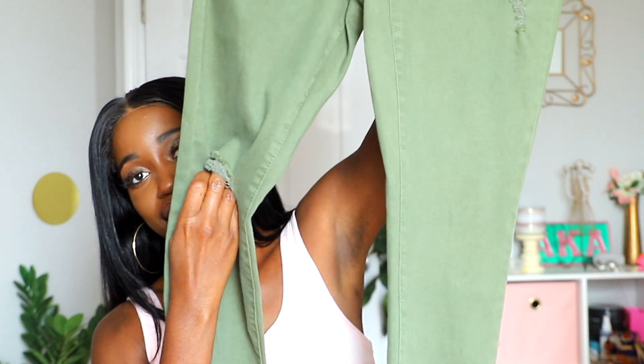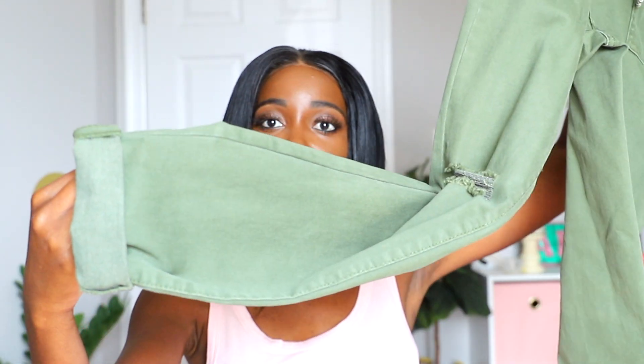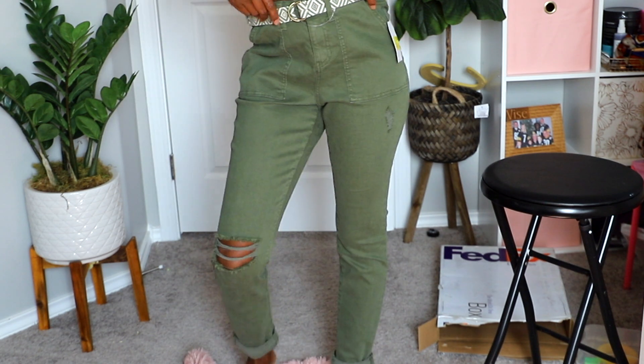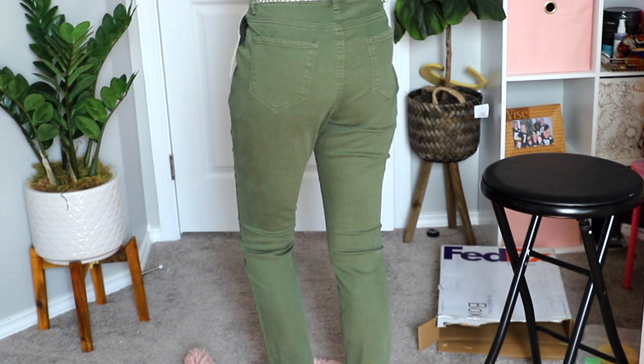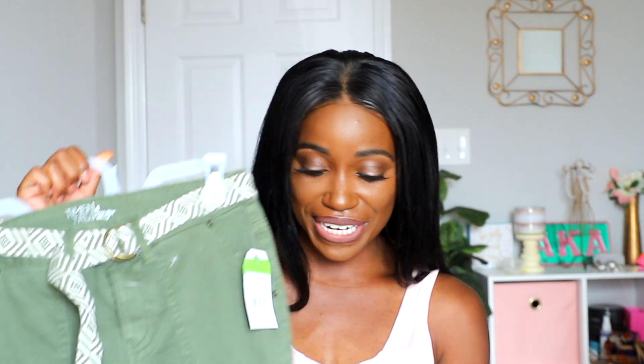Then I found these green pants. They have a rip detail and the hem folds up at the bottom, and they come with a belt as well. These are high-rise skinny pants — and guess how much? Five dollars on the clearance rack! To find pants for under ten dollars is a total win in my book.